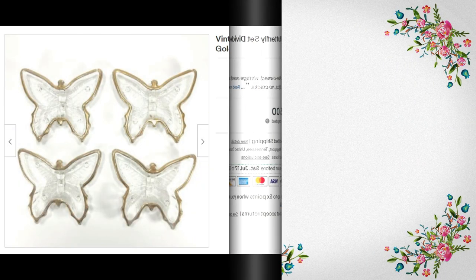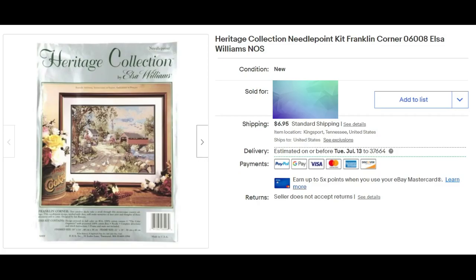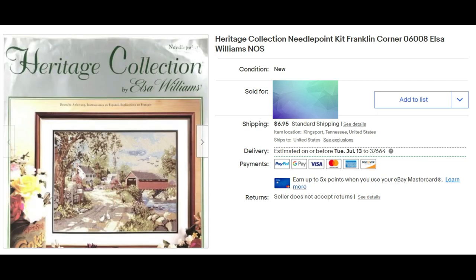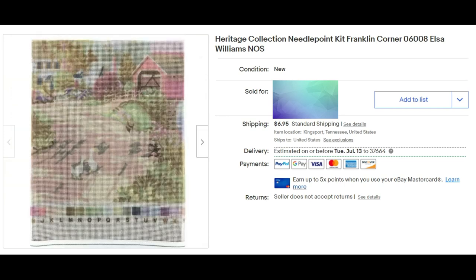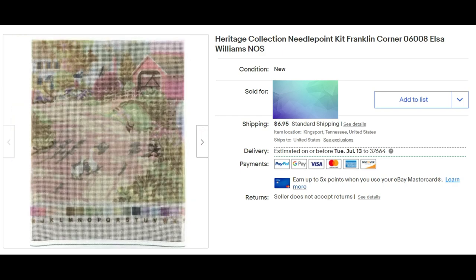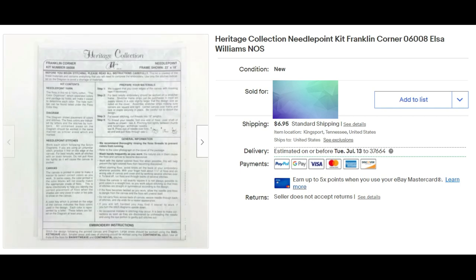It's time for crafts, Christmas, and collectibles. I do like to pick up cross-stitch and needlepoint kits. This is a Heritage Collection Franklin Corner piece, number 06008, designer Elsa Williams. This one included all of the thread and it was organized as you see here — a resaleable package — so we were able to take things out and display them. It sold for full asking price of $29.95 plus shipping.